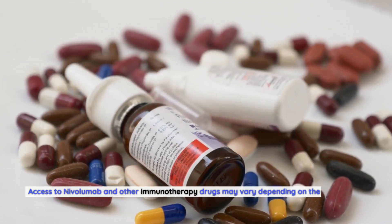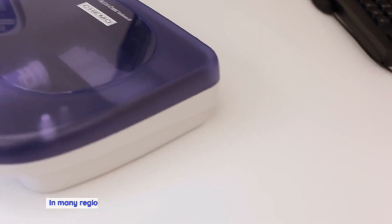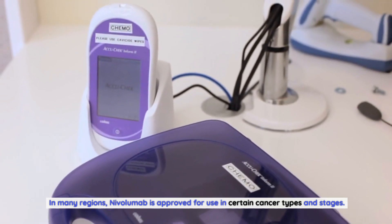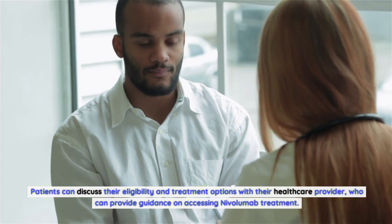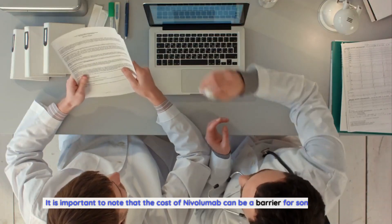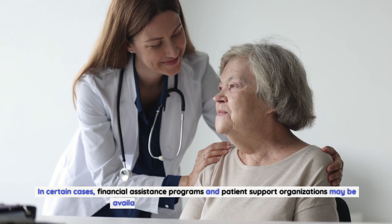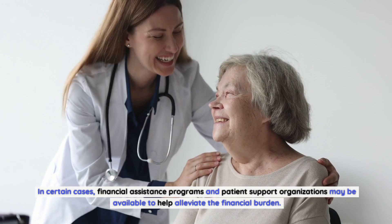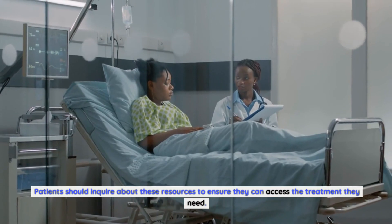Access to nivolumab and other immunotherapy drugs may vary depending on the country and healthcare system. In many regions, nivolumab is approved for use in certain cancer types and stages. Patients can discuss their eligibility and treatment options with their healthcare provider. It is important to note that the cost of nivolumab can be a barrier for some patients; financial assistance programs and patient support organizations may be available to help alleviate this burden.